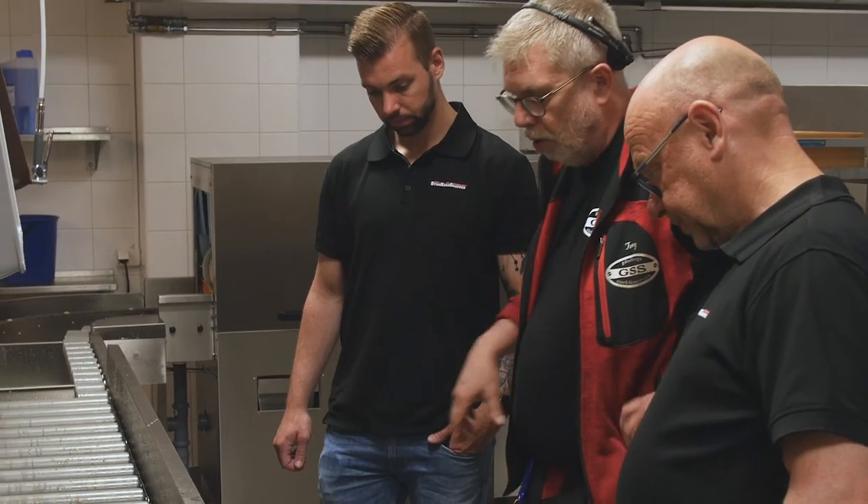The installation of the machine with GSS was really easy. It took only three days, and it's a really big room. Tony knows everything about this machine, so I was really happy with that.